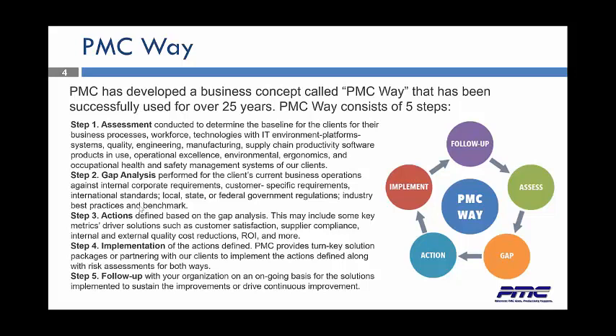And then we implement. That's where the key comes — we implement everything that we talk about. The actions defined from PMC provides turnkey solutions. We provide packages, and we partner with our clients to implement the actions defined, along with creating risk assessments for both ways. Follow-up is always important. PMC will partner with you forever. Once we do work for you, we continuously call and continuously stay in touch with you to see how it's going, to see if everything we've implemented and recommended is working.